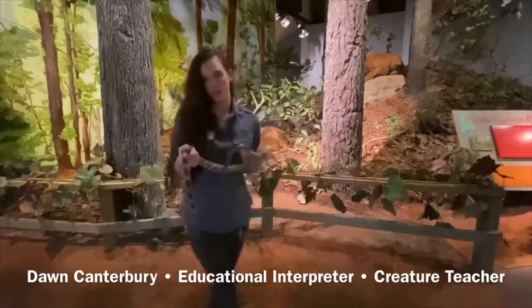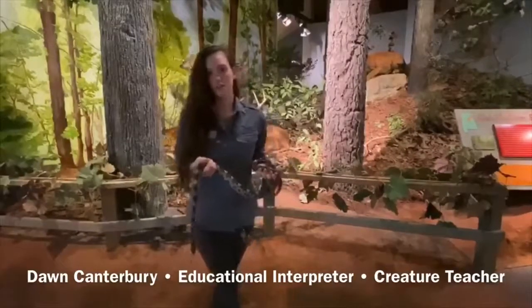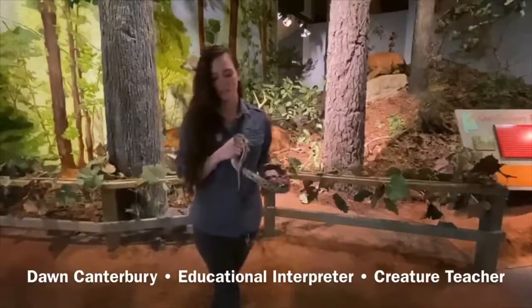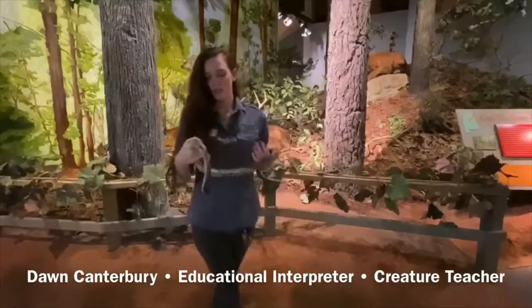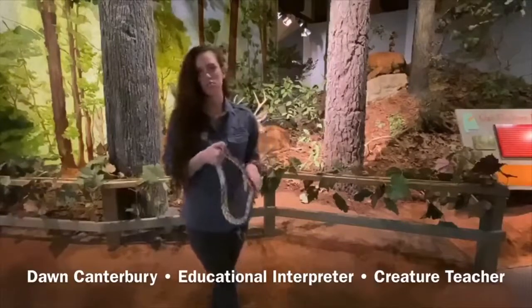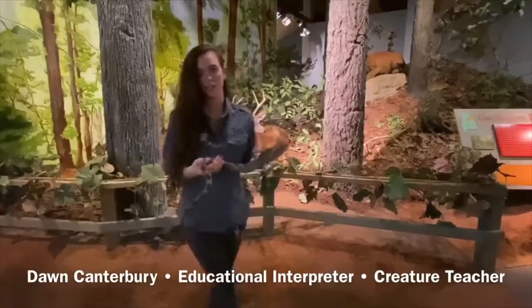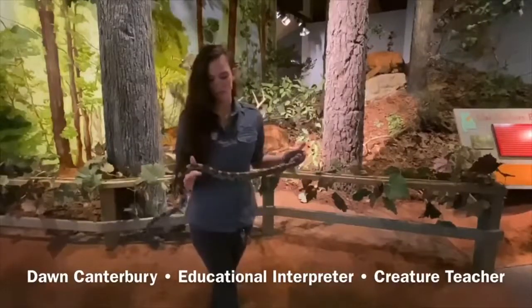Dee Dee here is a rat snake, so obviously that means she eats a lot of rats. This is probably our best rodent control in the state. She eats rats, birds, and eggs. A lot of people also call them chicken snakes, so you can find these in your chicken coops.